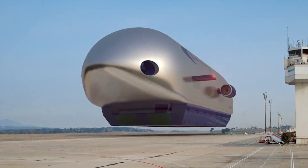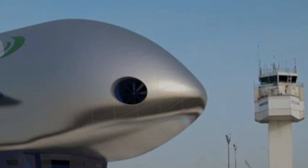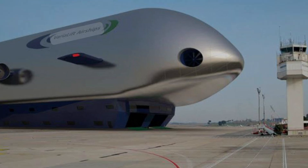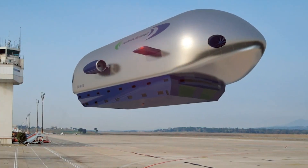Picture effortlessly bypassing city traffic and taking in stunning aerial views, all while reducing your environmental footprint. The future of travel is not just on the horizon — it's taking flight.